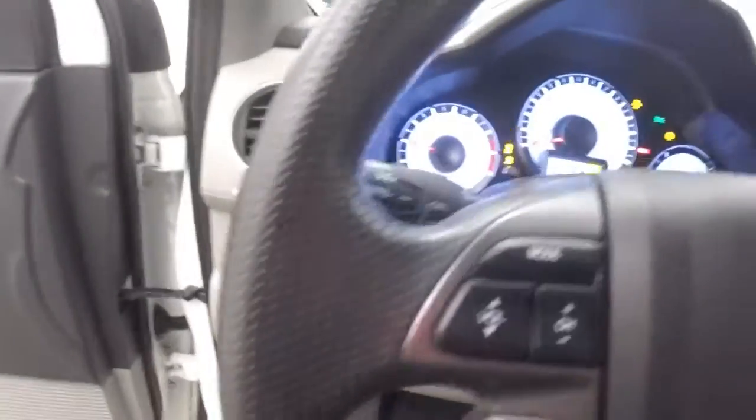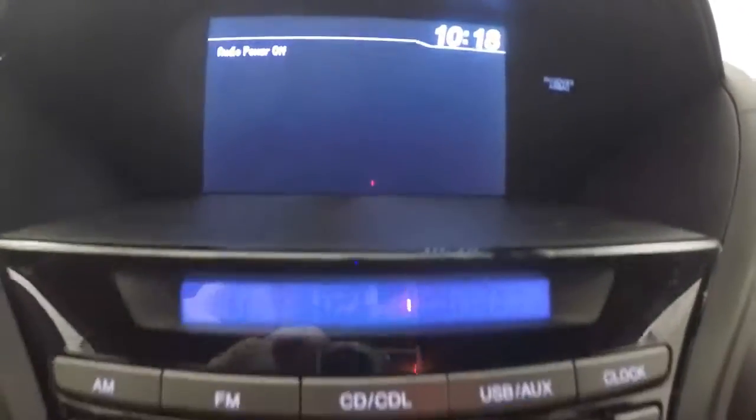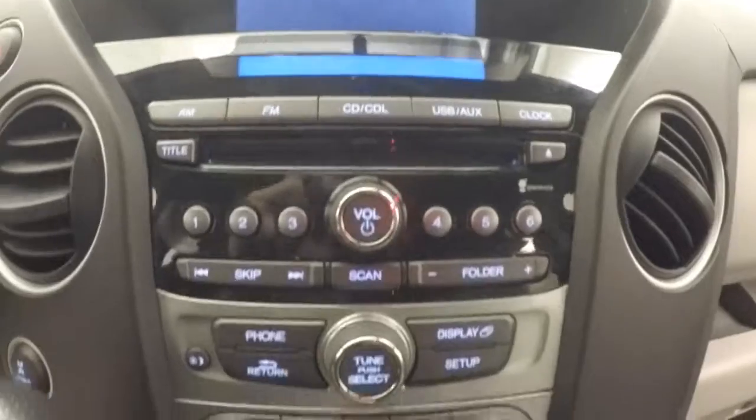Third row seating. All your controls on the door including your liftgate. Power seat. Fires right up. Got your stereo controls, Bluetooth controls, cruise control on the steering wheel. Nice display. Stereo controls.